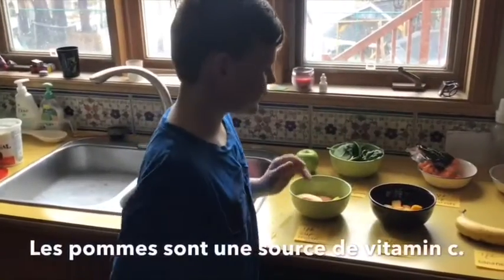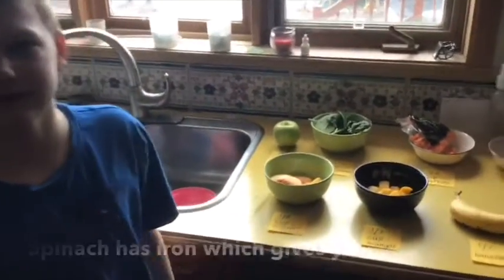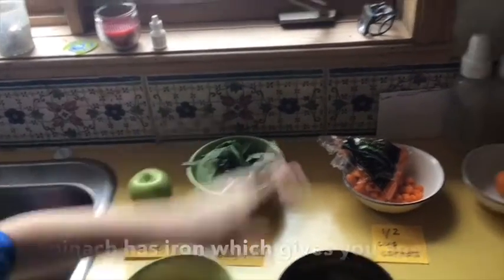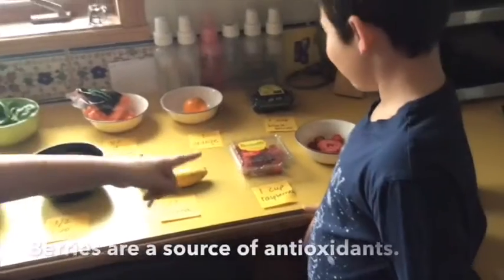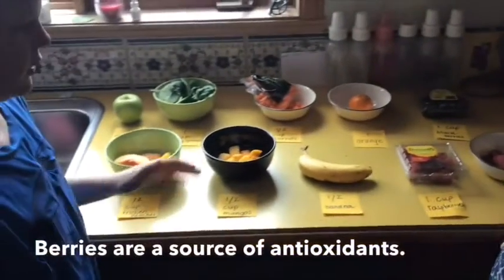We have all the fruits that we want to use. We have green fruits, orange fruits, violet fruits, red fruits, yellow fruits.